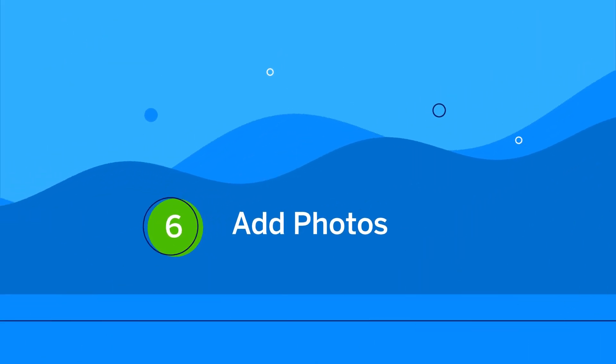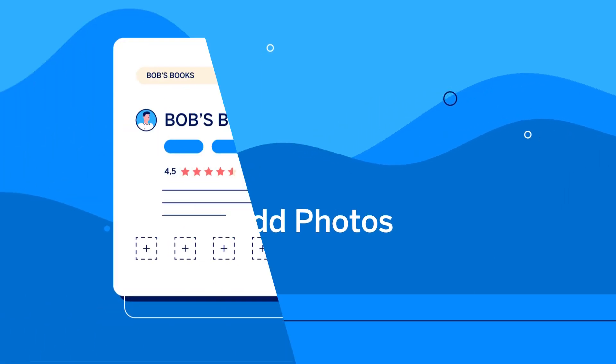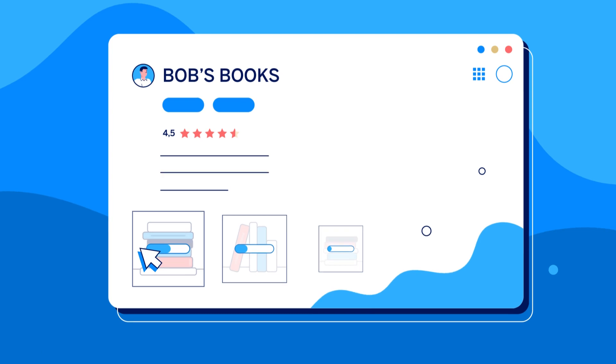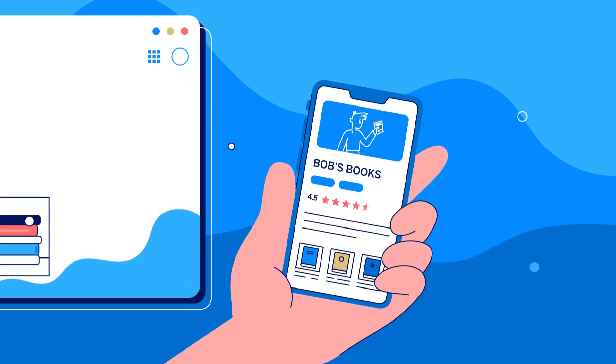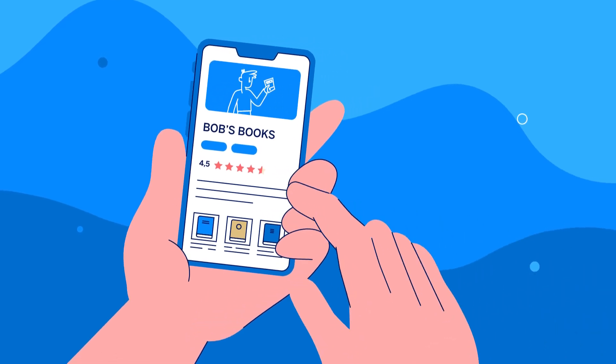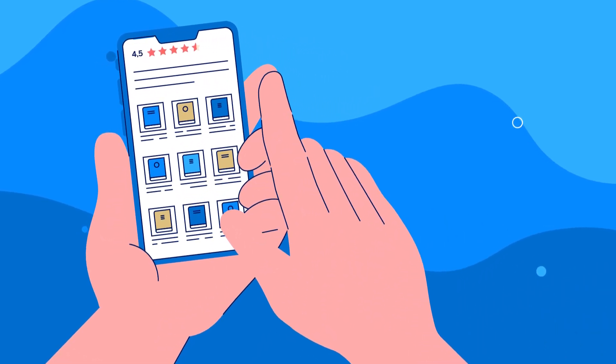Sixth, add photos. Adding photos to your listings shows people your goods and services, and can help you tell the story of your business. Accurate and high-quality pictures may also show potential customers that your business offers exactly what they're searching for.